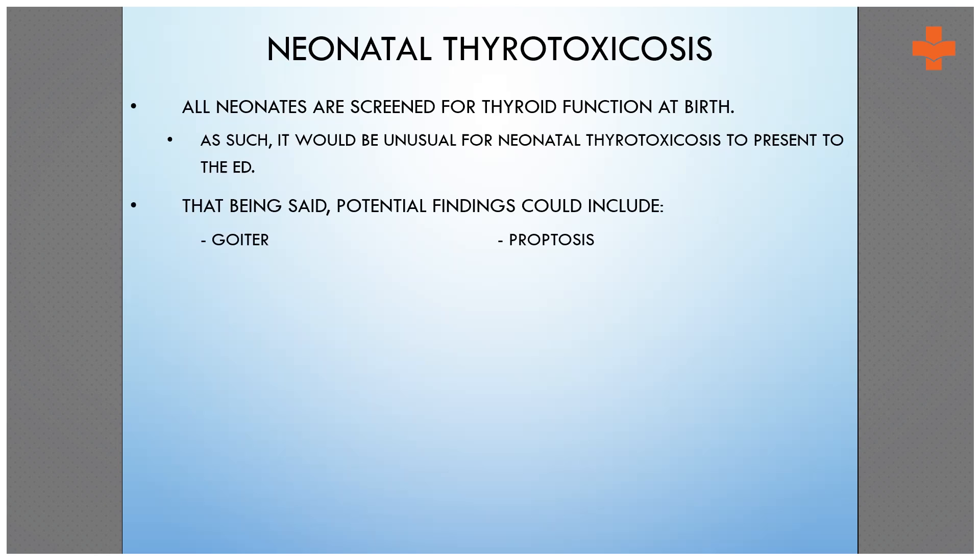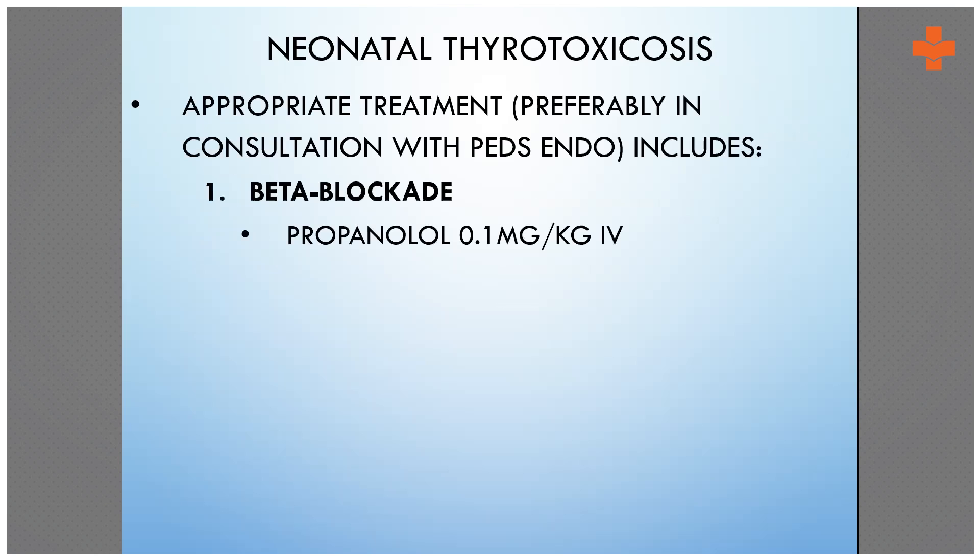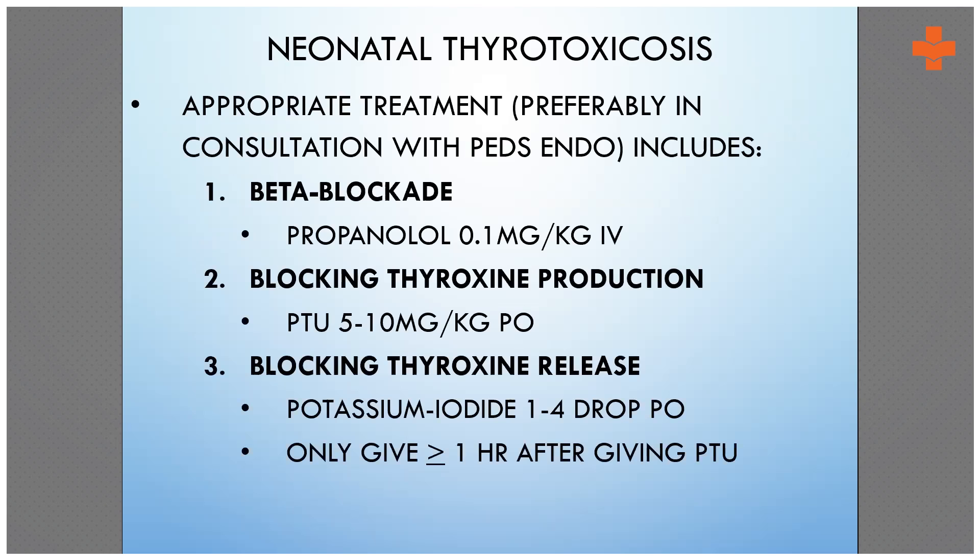The potential findings in a baby with thyrotoxicosis are: tachycardia, shock, hyperthermia, pallor, and the child can also present with congenital heart disease.